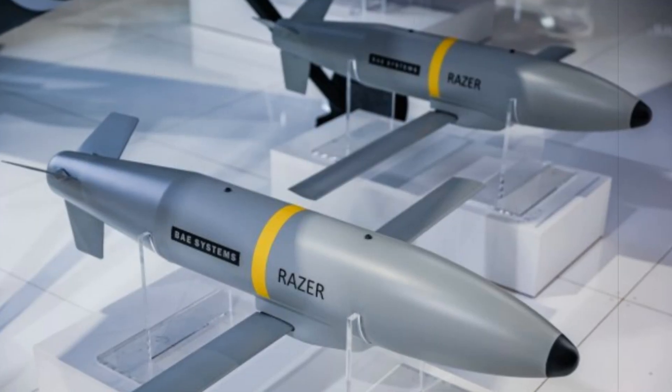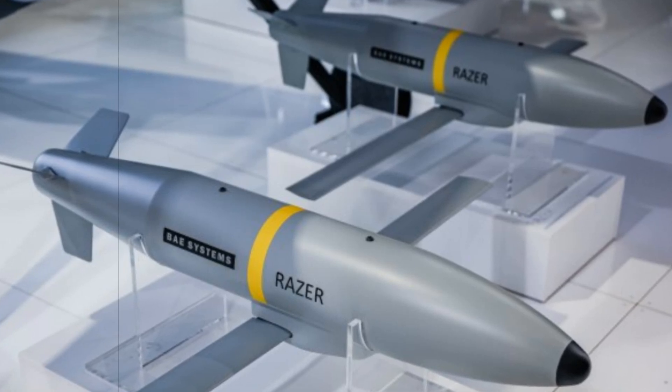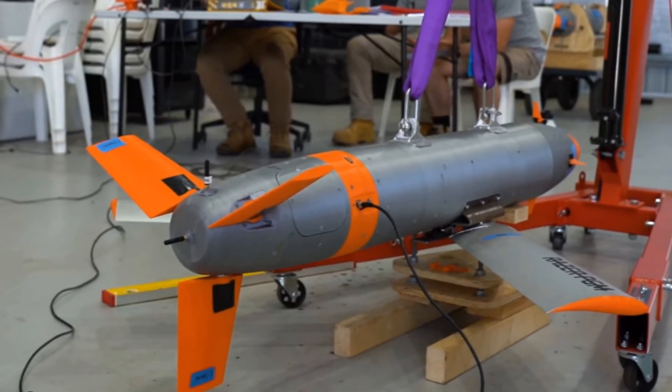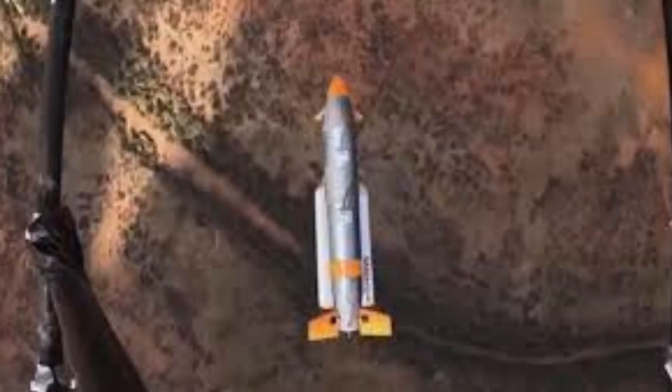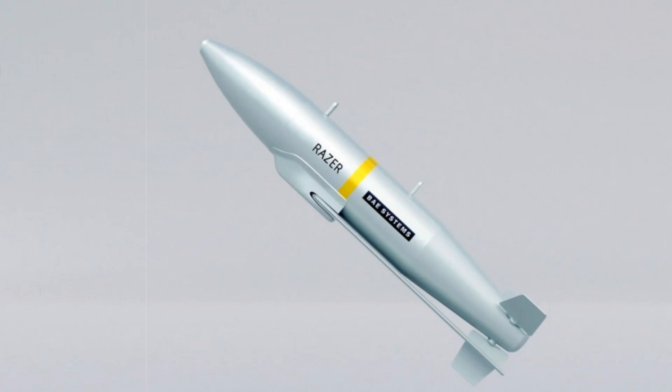BAE Systems Australia has recently announced successful tests of their innovative miniature precision-guided bombs, dubbed Razor. These bombs are made from modified 155mm artillery shells. However, their role and effectiveness on modern battlefields remain subjects of ongoing debate. According to a press release from the company, the recent flight trials of the Razor Low-Cost Precision Guided Munition marked a significant milestone. The prototype, equipped with advanced aerodynamics and onboard systems, performed impressively during tests at a commercial test range in Cloncurry, Queensland. This success highlights the project's progress and the level of engineering sophistication achieved during its rapid development.